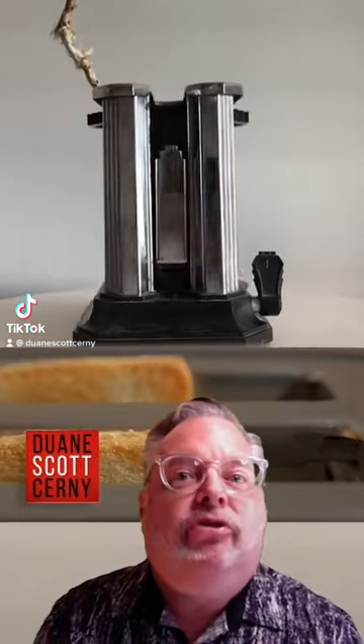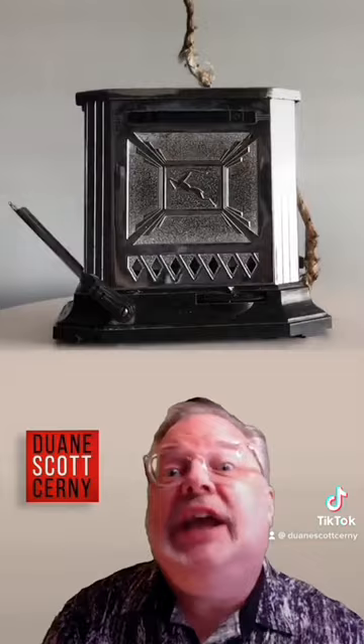I'd like to make a toast. Here's a mega-scarce GE Hotpoint toaster. It was designed by Raymond Patton, circa 1935.